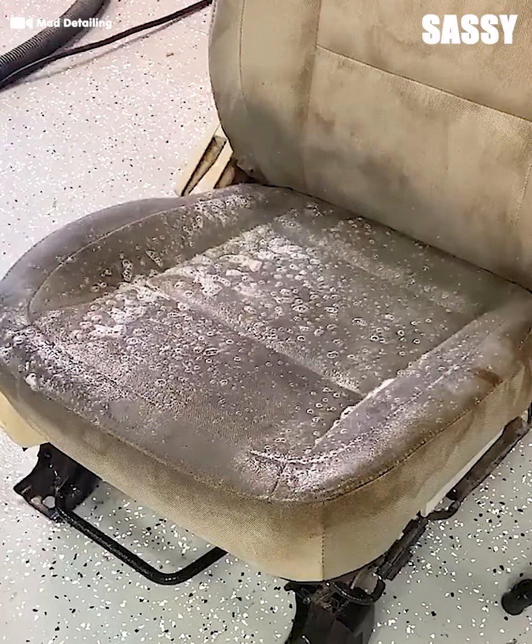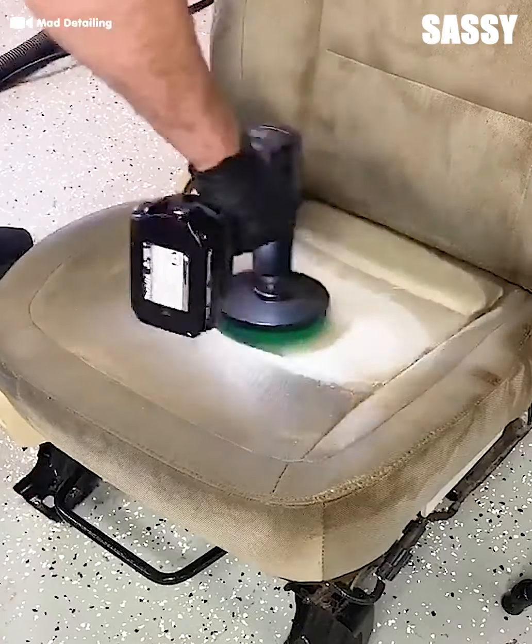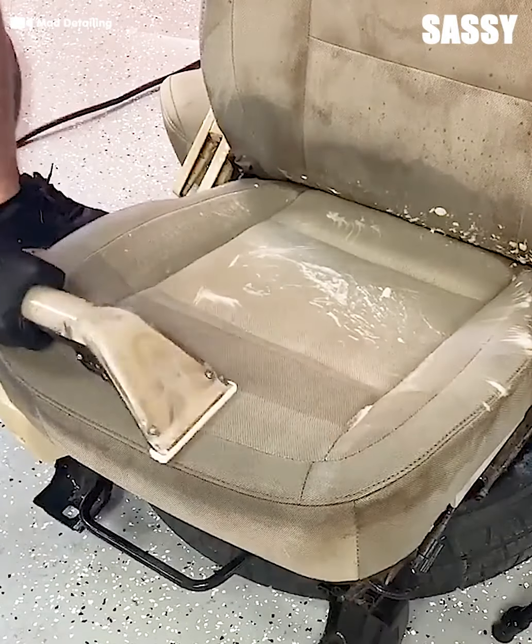No one likes to sit in dirt. They've got to make sure the seats are nice and clean as well. They get the same power wash, scrub, and vacuum treatment we know and love.